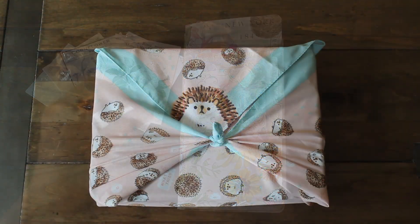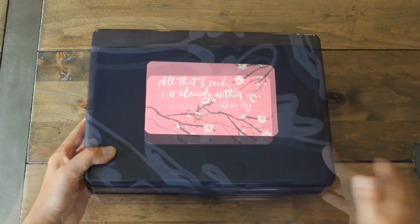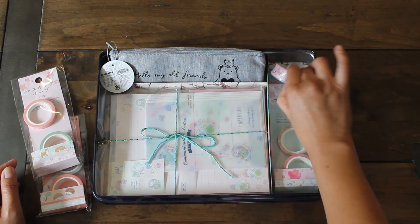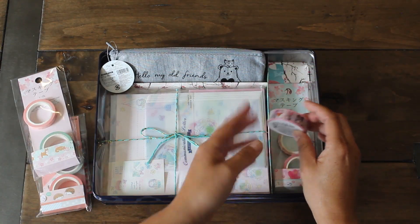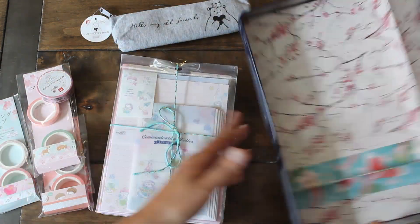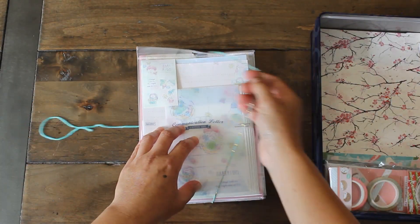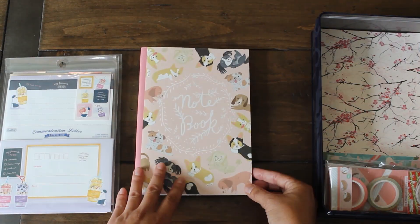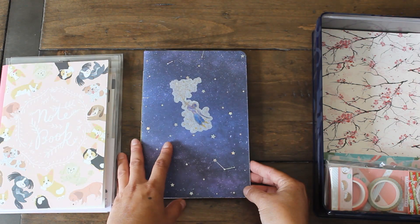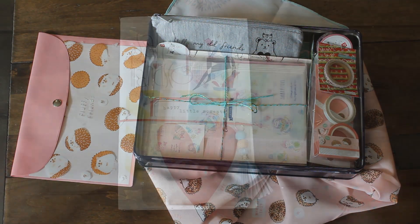My next favorite crafty project was this Daiso stationery bento box. I love reusing boxes — in this case it was a cookie tin — and I customized it for my friend Sandra, since she doesn't have a Daiso. I decided to create a little stationery set, gave her a bundle of cute stationery and a nice little notebook as well. This was so much fun and very customizable, so you can make it to your own taste.